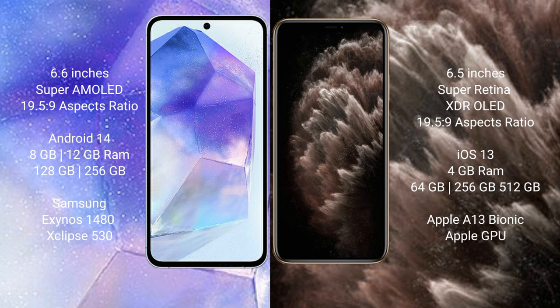Samsung Galaxy A55 runs on the Android 14 operating system. iPhone 11 Pro Max runs on the iOS 13 operating system.